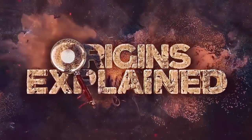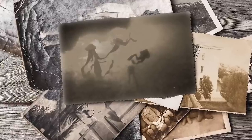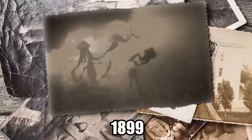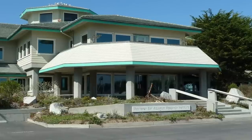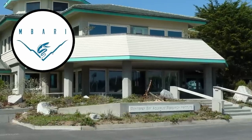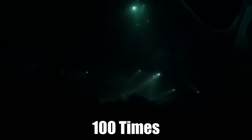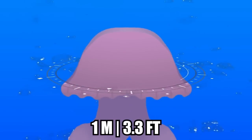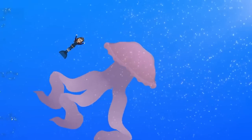Giant Phantom Jelly. The giant phantom jelly is largely a mystery to scientists. Even though the first specimen was collected all the way back in 1899, it was finally identified as a new species 60 years later. Since then, experts from the Monterey Bay Aquarium Research Institute have only spotted it 9 times. Scientists in general have only encountered the creature around 100 times. The creature's bell can reach more than 1 meter across, and its arms can grow to 10 meters or longer, making it one of the world's largest jellyfish species.